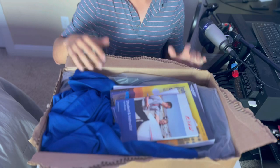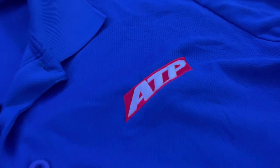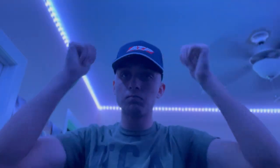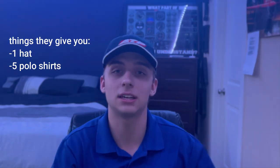Let's talk about what ATP actually gives you first. If you want to see everything that ATP gives you, you can check out my other video. They give you five polo shirts that look exactly like this — that's part of their uniform. They also give you this ATP hat. They don't give you anything else, but they do require a few other things. This hat and these shirts are the two things that they give you that are required.